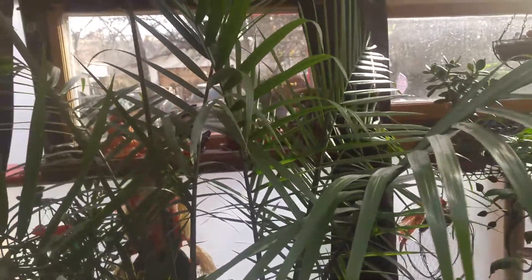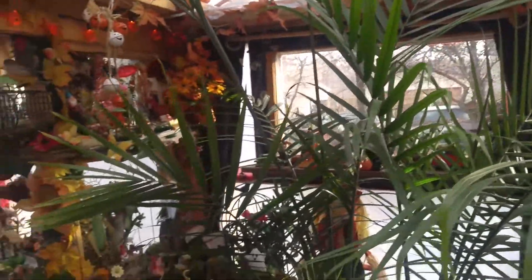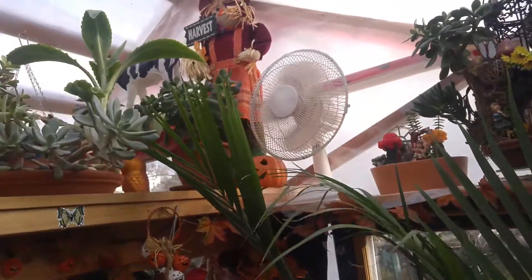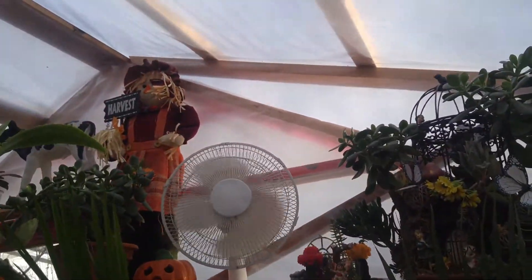And the palm's looking beautiful. This palm is such a sturdy little thing. And I got the fan there to blow everything around. And look at how much room I have on the loft now.